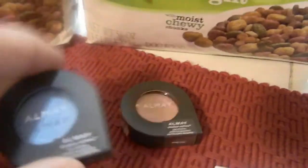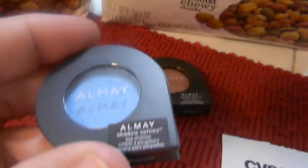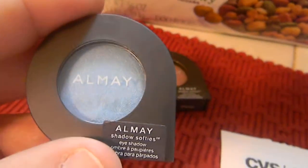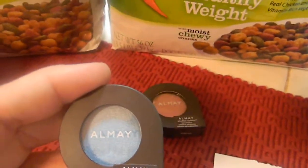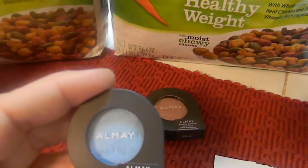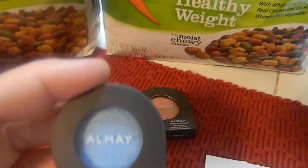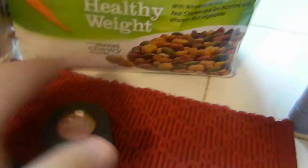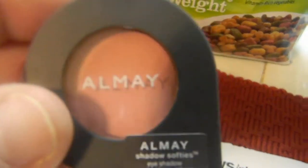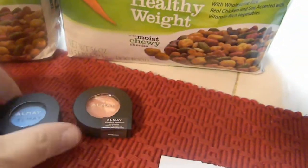The first transaction I did these Almay, because it was $4.00 off right now - these are money makers. I got two Almay Soft Shadows: one is a bluish color and the other one is kind of a pinkish color. That was my first transaction.